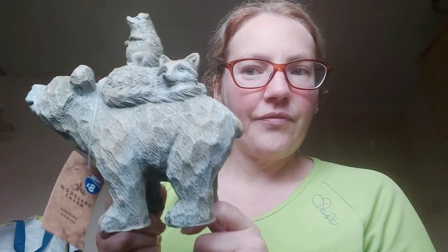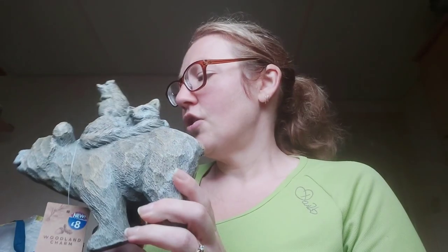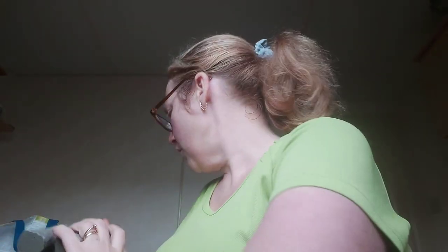Mum got woodland charm stacking animals for £8 — it's made of resin and it's a bear, a fox, and a hedgehog. She also got a new toilet brush.